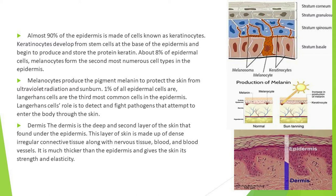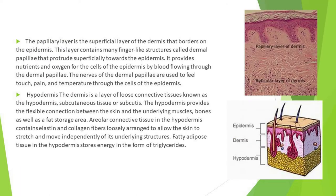The dermis is the deep second layer of the skin found under the epidermis. This layer is made up of dense irregular connective tissue along with nervous tissue, blood, and blood vessels. It is much thicker than the epidermis and gives the skin its strength and elasticity.